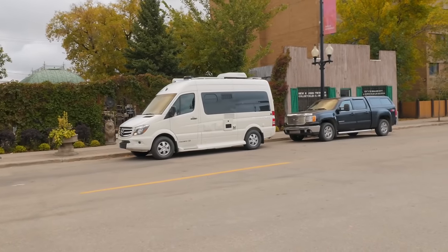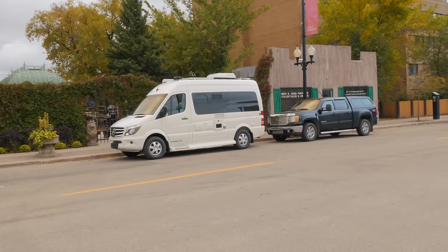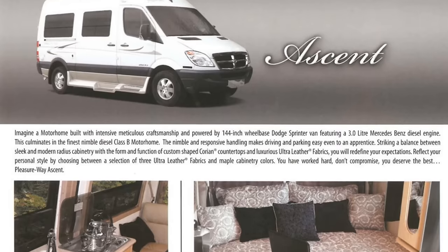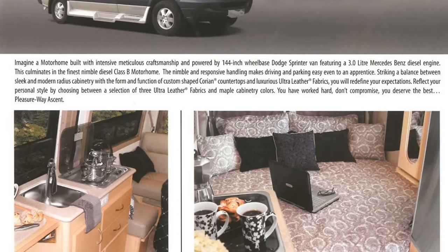This is the 2019 Pleasureway Ascent, and it's arguably the best 19-foot class B RV built on the Sprinter chassis. Pleasureway has been perfecting the Ascent with incremental improvements since 2007, and they've now gotten it to the point where it's in my book the best 19-foot camper van that you can buy.